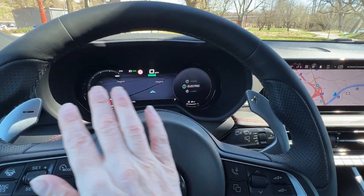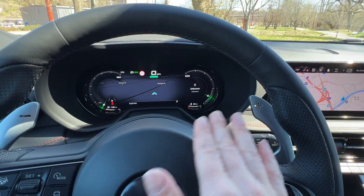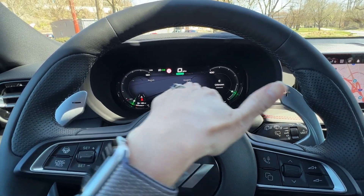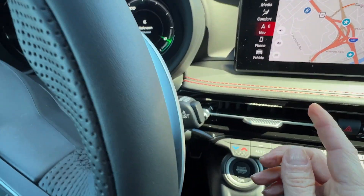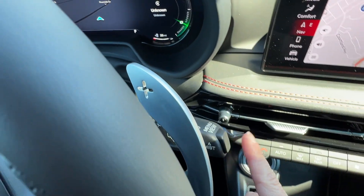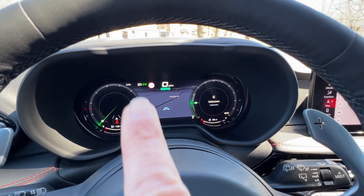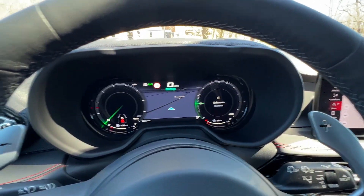You do have a 12.3 inch cluster, which is standard on both trims. This digital cluster is slightly configurable. Right now you can see I have the map displayed big across the gauge cluster, and right there you can see it says 'menu view.' Hitting that changes what your gauge cluster looks like in terms of your speedometer, tachometer, and how big that map is in the middle.